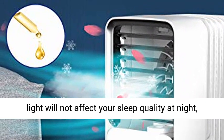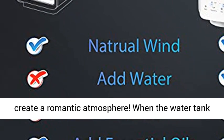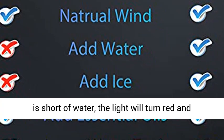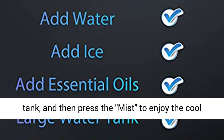Smart Lighting Design: The smart light will not affect your sleep quality at night. Put it on the bedside table or coffee table to create a romantic atmosphere. When the water tank is short of water, the light will turn red and flash three times. You need to add water to the water tank and then press the mist button to enjoy the cool again.